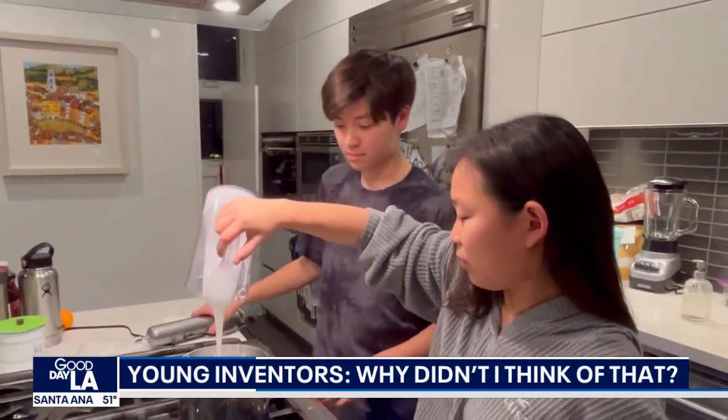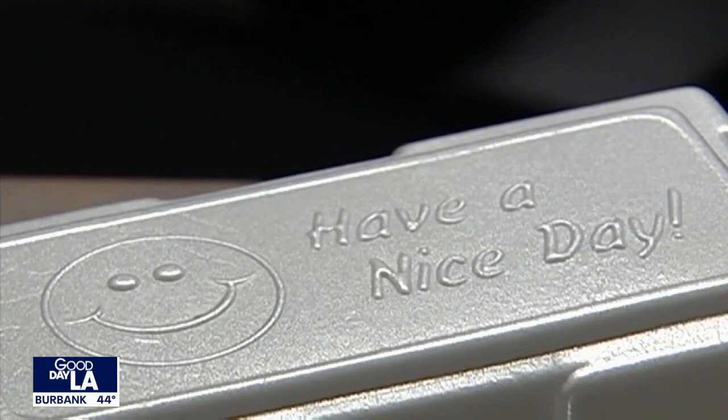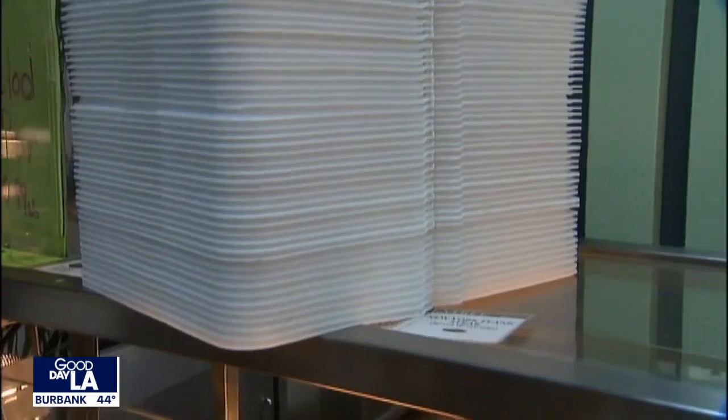We're both very passionate about the environment. We believe that climate change and plastic pollution — all this bad stuff — it's real, and it's a problem that needs to be addressed right now. We decided, hey, styrofoam — that's a problem, we should solve it.